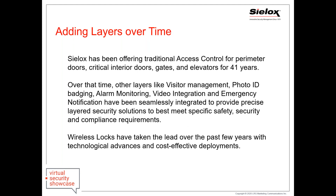Adding layers over time is your most effective approach, mainly because of price — add layers where you'll get the biggest impact. At Sylox, we've been adding layers to our access control system over the years: photo ID badging, visitor management, video integration. More recently, the biggest addition has been wireless locks — securing not just perimeter doors but classroom doors, office doors, mechanical rooms, telephone closets, and all the other doors that were previously too cost-prohibitive. Wireless locks have become very cost-effective and a major piece of layered solutions.